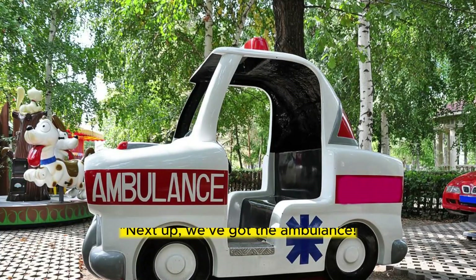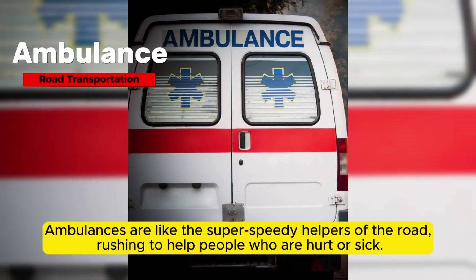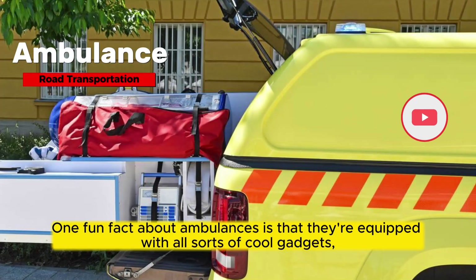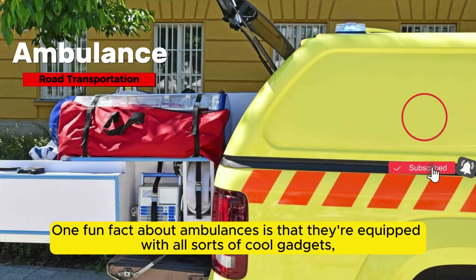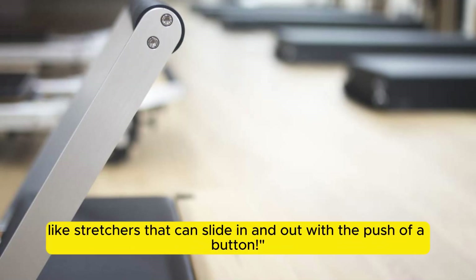Next up, we've got the ambulance. Ambulances are like the super speedy helpers of the road, rushing to help people who are hurt or sick. One fun fact about ambulances is that they're equipped with all sorts of cool gadgets, like stretchers that can slide in and out with the push of a button.